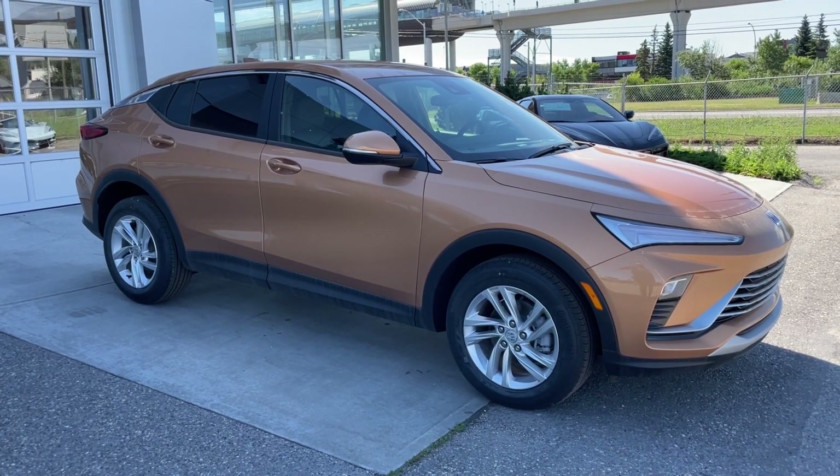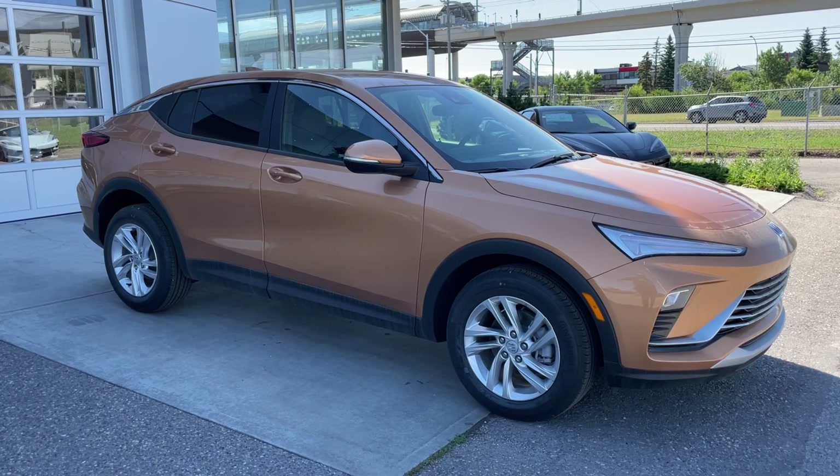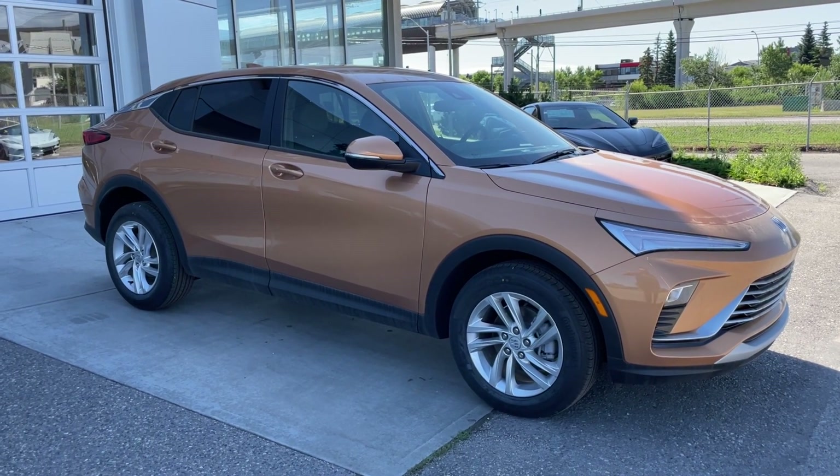Welcome to the brand new 2024 Buick Invista Preferred in Copper Ice Metallic. This SUV is powered by a 1.2L turbocharged 3-cylinder bolted up to a 6-speed automatic transmission.